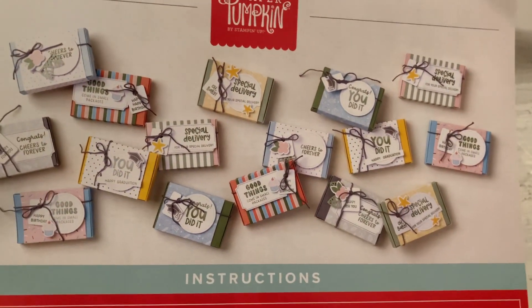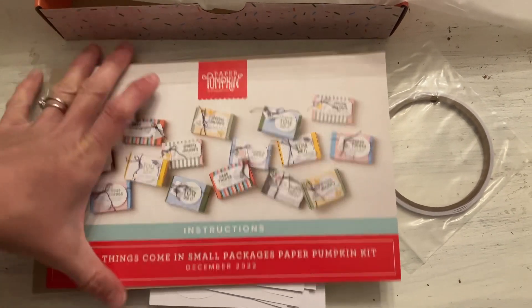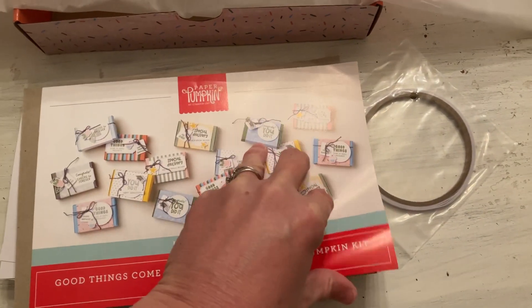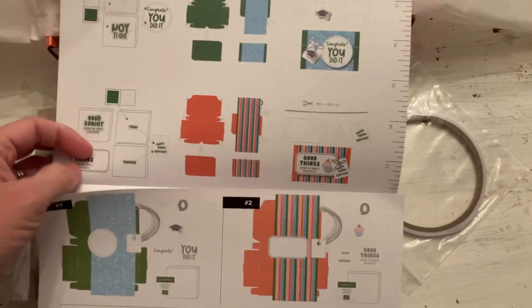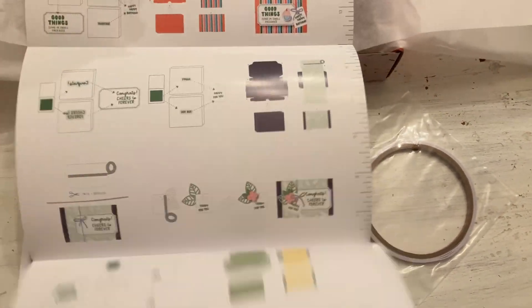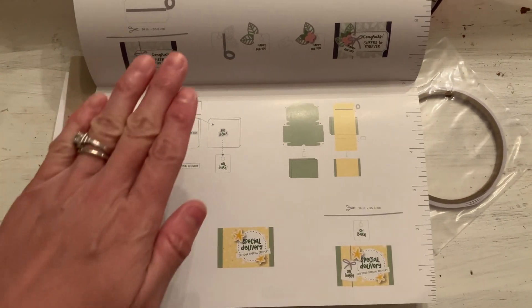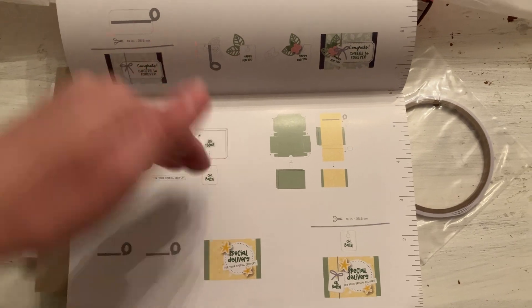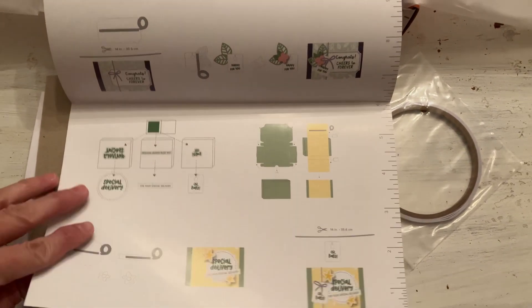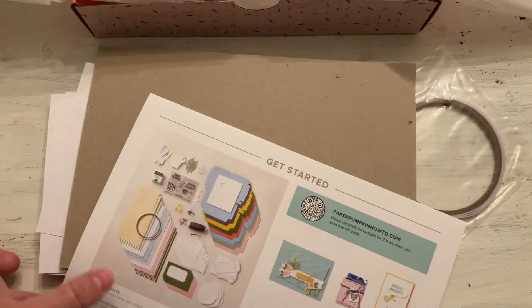So those are all the projects as designed, but yours could look different because they are reversible boxes, so every single one could be different. Here are the instructions showing how to put them together. I did hear that the instructions do not include putting the piece on the inside of the lid — however, the unboxing video and how-to video from Stampin' Up does include that step, and I just told you about it. Here are all the supplies and the alternate samples.